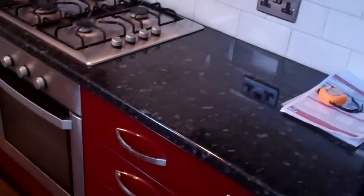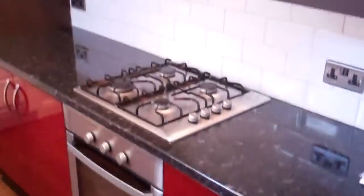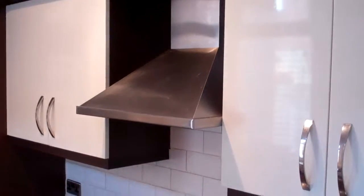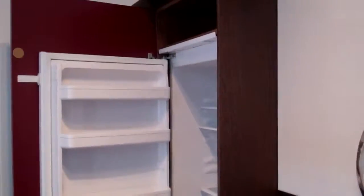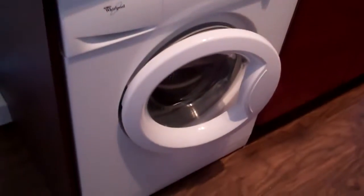Built-in kitchen with everything that you could need — there's the units, oven, hob, extractor fan and hood, and a built-in fridge freezer in the corner there. Stainless steel sink unit, washing machine — everything there that you need.